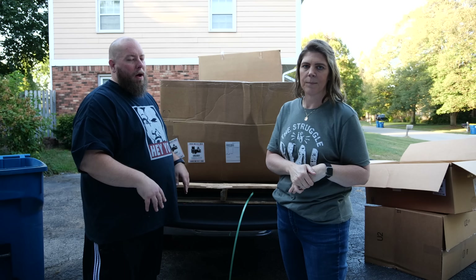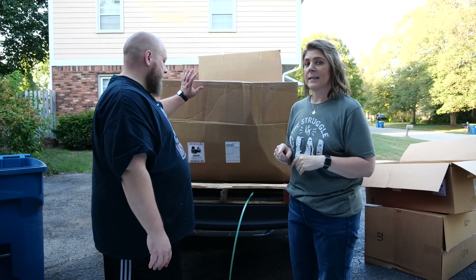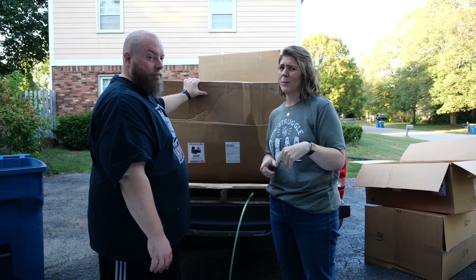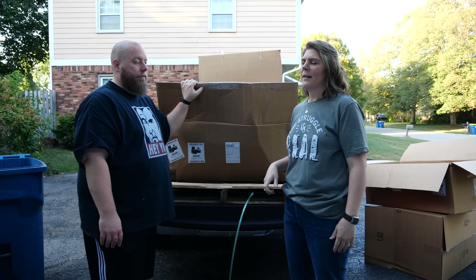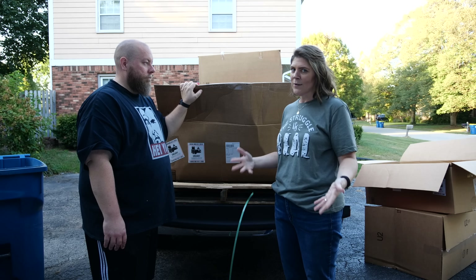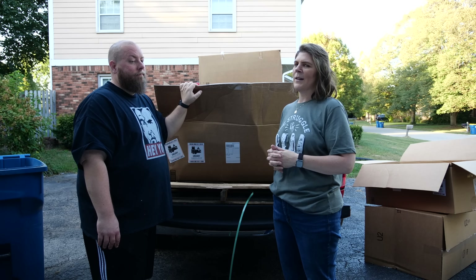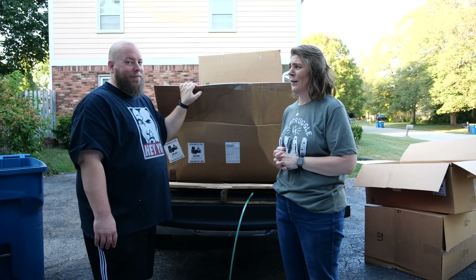We're gonna get into this box and see what we got. Hopefully we don't run into a ton of coffee, because our house is exploding with coffee right now. We'll drink it all eventually, but we'll probably start selling some of it and maybe give some as Christmas gifts.